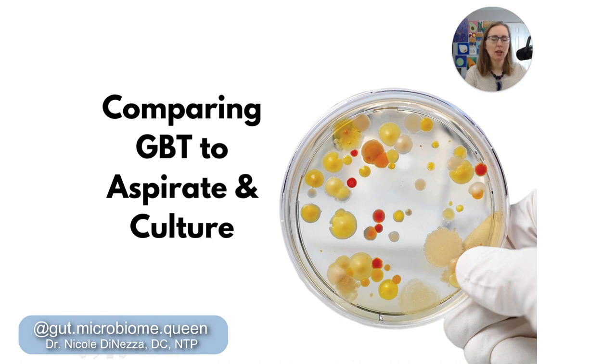We're going to start out by prefacing that the gold standard as of right now is still the aspirate and culture. They go in, they suck out some juice, culture it on a Petri dish, and watch to see what grows. This is still considered the gold standard for diagnosing SIBO, done a lot in research studies but not so much clinically. And the thing to know is that the gold standard isn't really gold — it's maybe bronze at best. It's highly imperfect, and number one, it's highly dependent on the location you sample from. If you take an aspirate from the first 25% of the jejunum but your SIBO location isn't until the end of the jejunum, you just missed the SIBO — false negative.